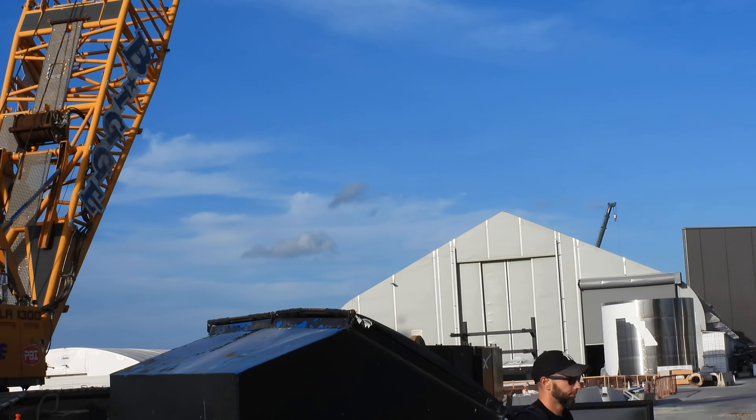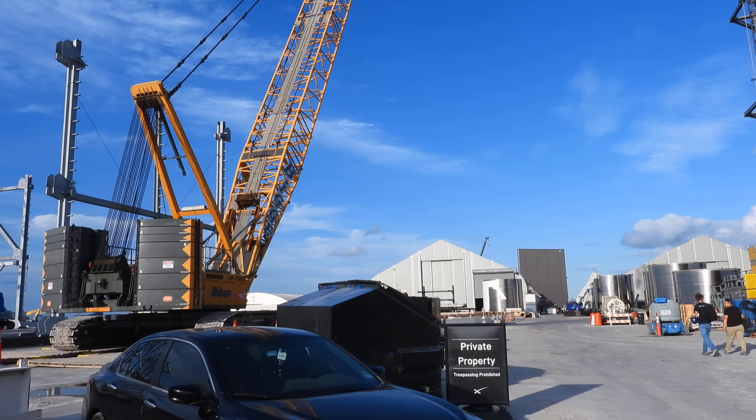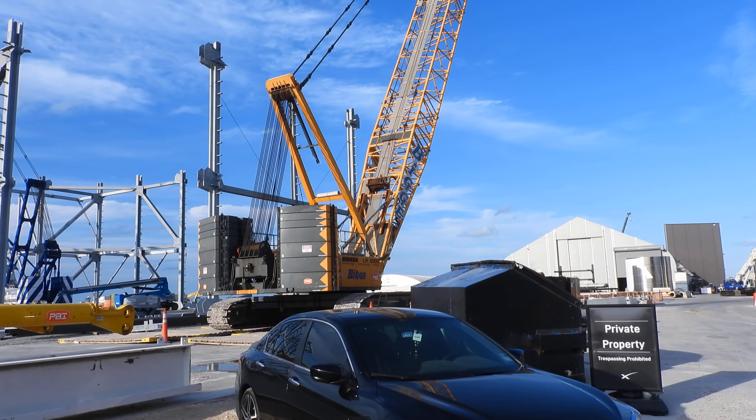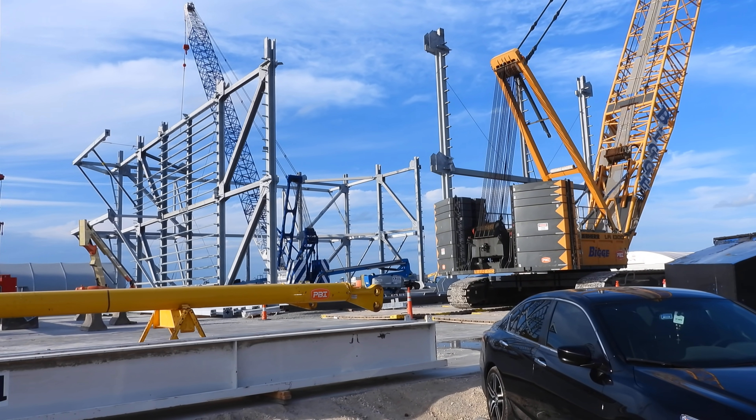Once more, this is the launch, the build site here. I do a lot of video at the launch site. And this is the new high bay.